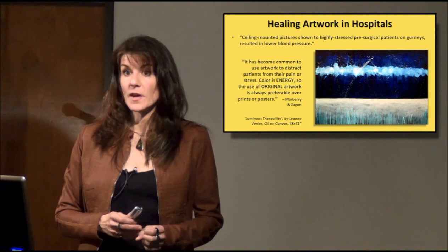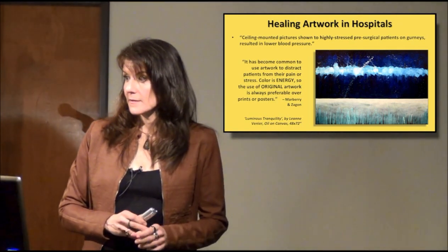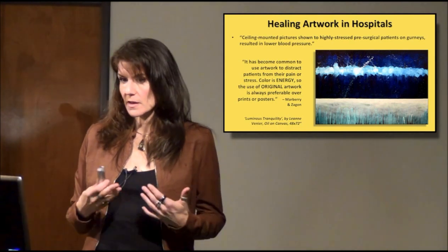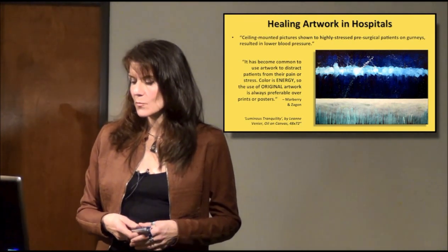Technology has not been developed in a way that we can get really true reproductions. I don't think it will ever be to that point where you can get the energetic sense of the work.